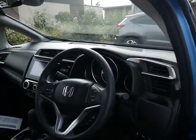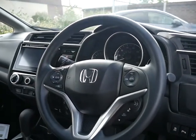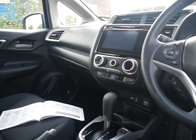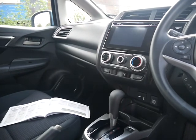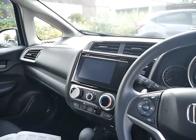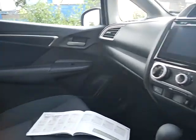Moving on to the front of the car, we've got a multifunction steering wheel with cruise control, automatic wipers, lane departure warning, and this one is the automatic version with a 1.3 petrol engine.